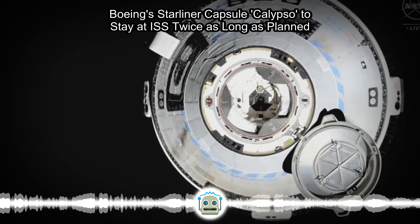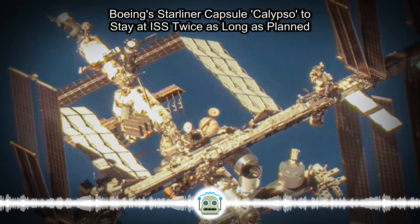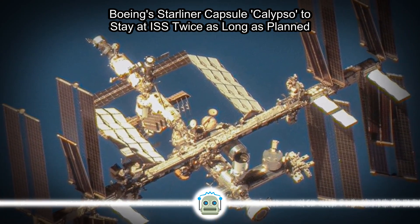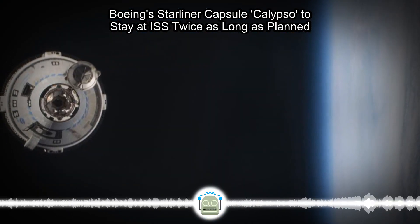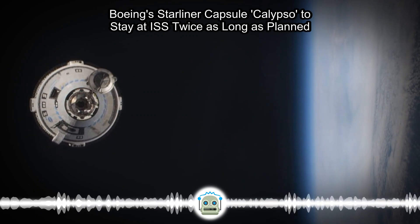Calypso's mission is now expected to return to Earth on June 22, departing the ISS at 11:42 p.m. ET on June 21 before landing roughly 6.5 hours later at 6:26 a.m. ET. That means the Starliner crew flight test will now last at least 17 days, about double the original plan, for further spacecraft testing.